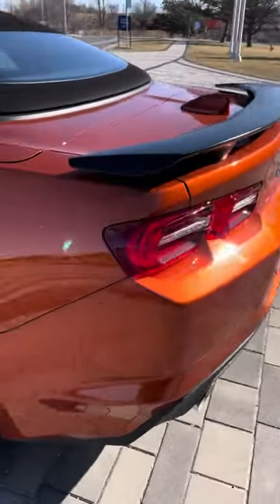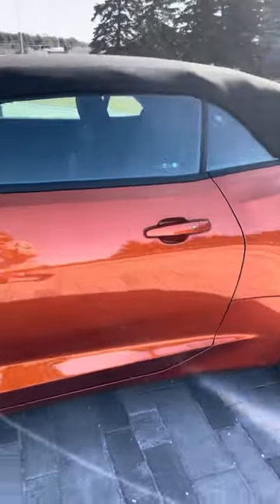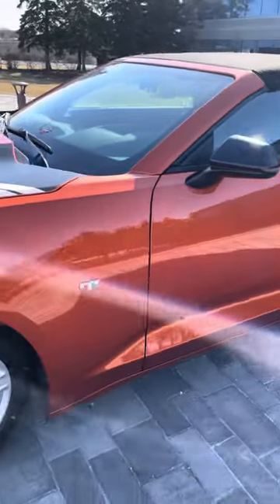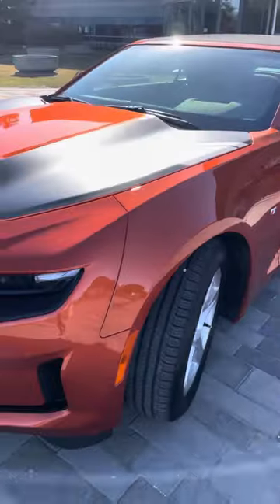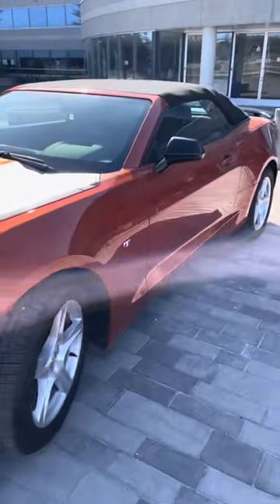Bumblebee 4, here she is in all her glory. So if you want to see why this is called the Transformer Camaro Plated Bumblebee, I'll show you. Here she goes.